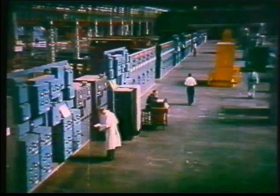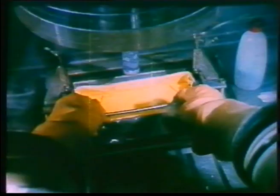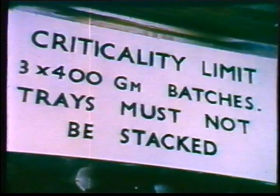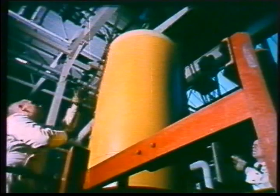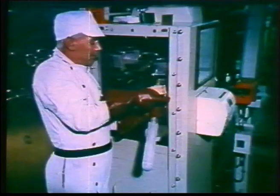More advanced reactors use more reactive fuels. Advanced gas-cooled reactors, for example, use uranium compounds in which the proportion of fissile uranium-235 has been increased by enrichment. This enrichment is carried out at Capenhurst. The processes for producing enriched uranium in a metallic state must be conducted on a smaller scale. With enriched uranium, criticality precautions are essential — the greater the degree of enrichment, the smaller the amount that can be handled. This large container is for a compound of non-fissile uranium-238, while this small one is for the same compound but of uranium highly enriched with a fissile isotope.